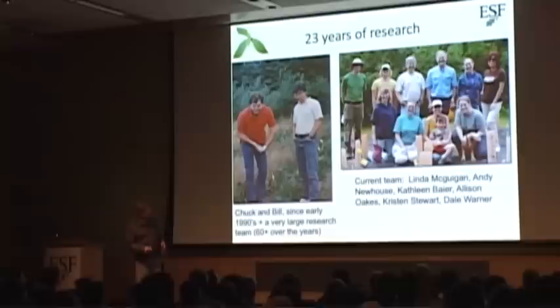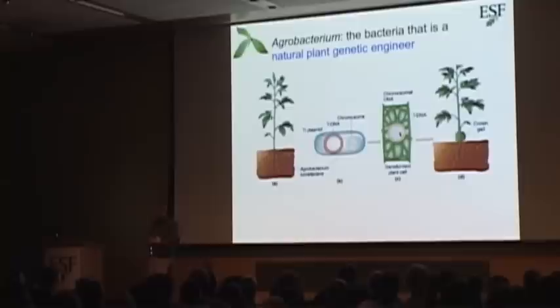Our current group includes Linda McGuigan, Andy Newhouse, Kathryn Baer, Alison Oaks, Kristen Stewart, and Dale Warner. I think they're in the audience here today, so during the break if you want to talk to them about the project, feel free to do that.